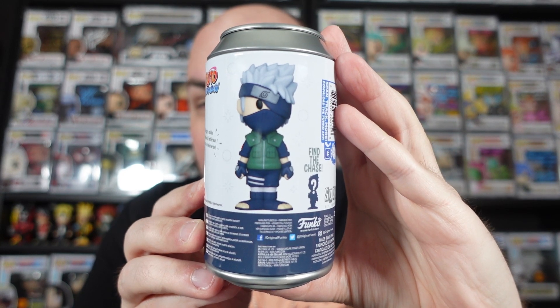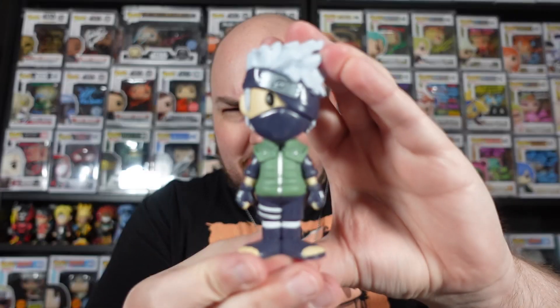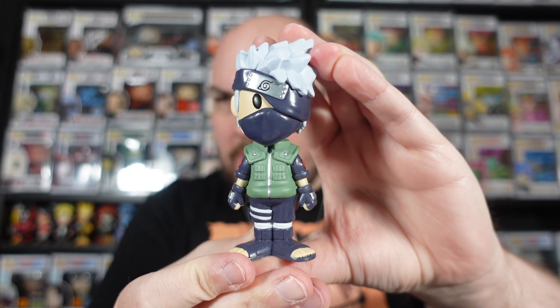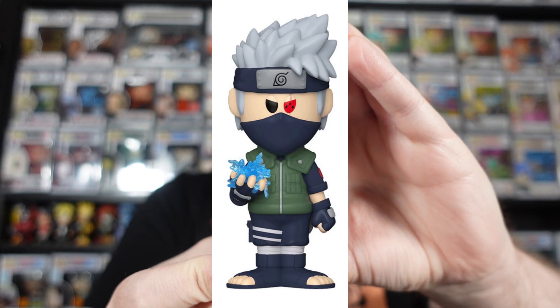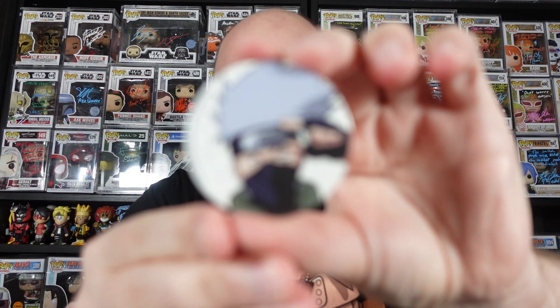And then we have Kakashi. The Chase is a lot different for this one - you can actually see his Sharingan eye, and he also comes with the Lightning Blade. This is, of course, the Common. Fingers crossed we can get the Chase, because I think it does look really, really cool. That one opened up a hell of a lot easier. I don't want to look at it because the mold is different. We've got the figure out. Did we get the Chase? We did not. I mean, it's still very cool - Kakashi is definitely within my top five characters in the whole Naruto universe. I'll pop a picture up there for you guys because the Chase variant does look really, really cool. Shame we didn't get it.